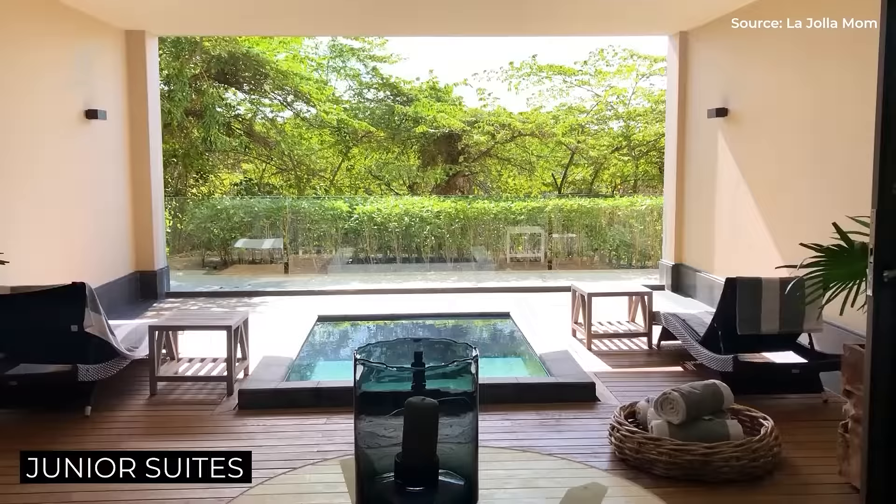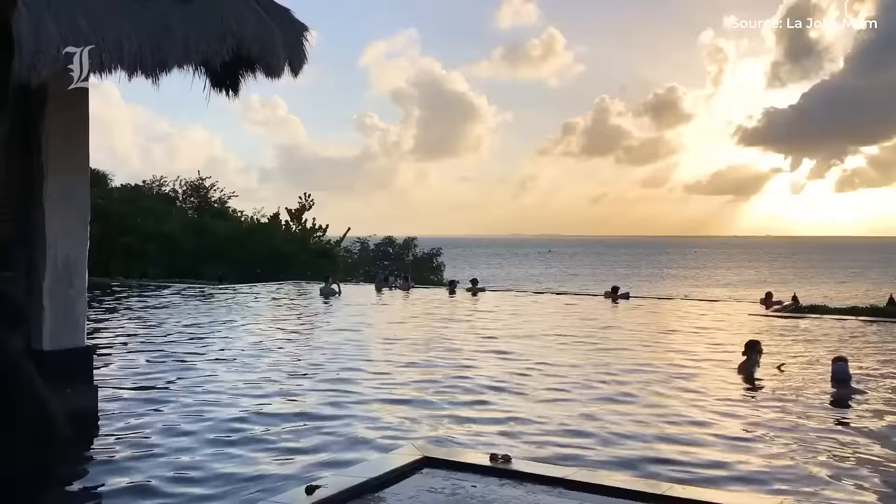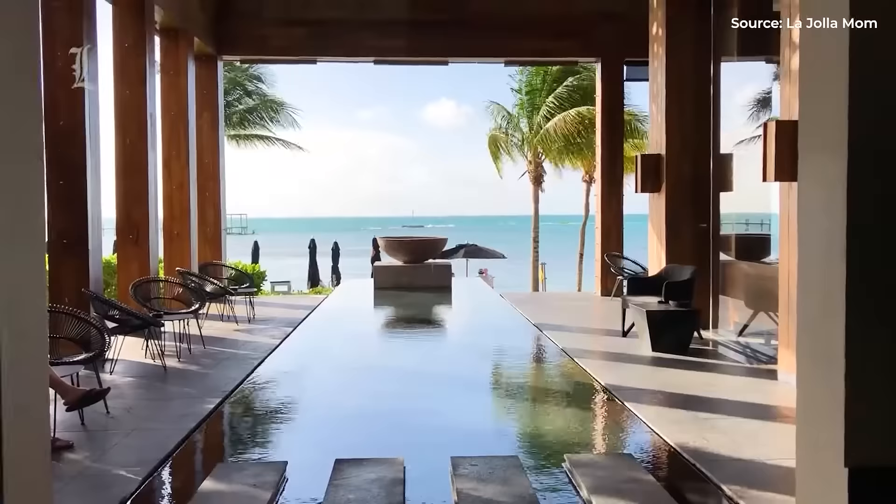As the name implies, the 1,300-square-foot Ocean View Junior Suites have floor-to-ceiling windows that have glimpses of the Caribbean and a terrace with an infinity plunge pool.